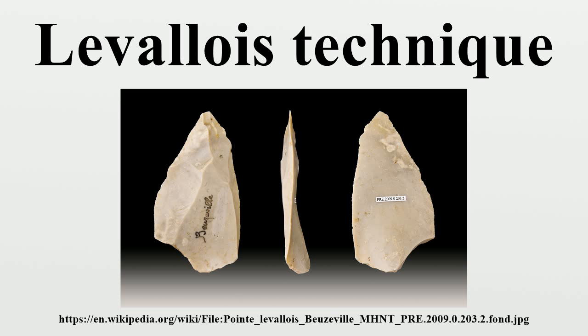When the striking platform is finally hit, a flake separates from the core with a distinctive plano-convex profile and with all of its edges sharpened by the earlier trimming work. This method provides much greater control over the size and shape of the final flake, which would then be employed as a scraper or knife, although the technique could also be adapted to produce projectile points known as Levallois points. Scientists consider the Levallois complex to be a Mode 3 technology, one level superior to the Acheulean complex of the lower Paleolithic. The technique is first found in the lower Paleolithic but is most commonly associated with the Neanderthal Mousterian industries of the middle Paleolithic.